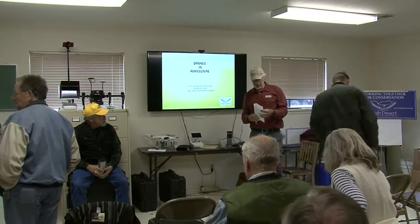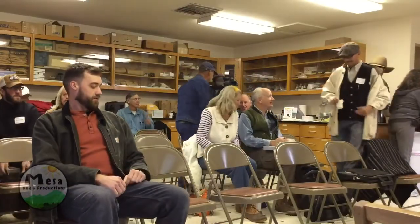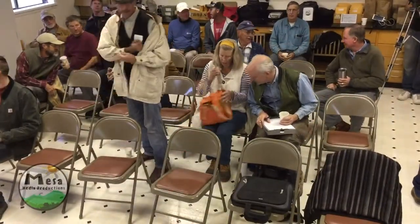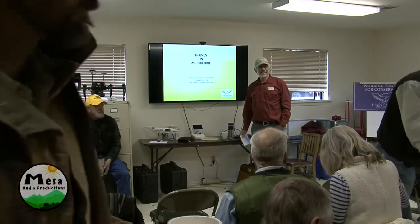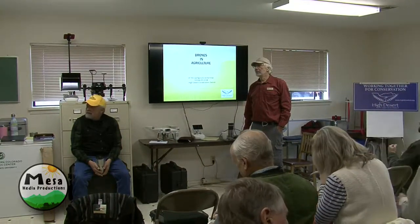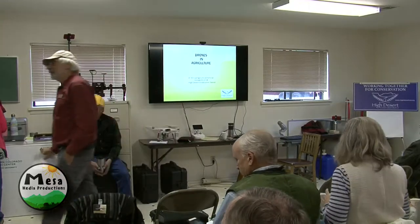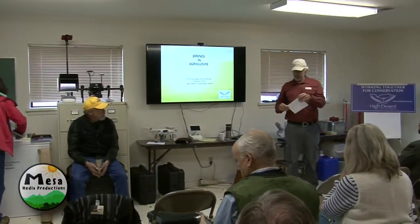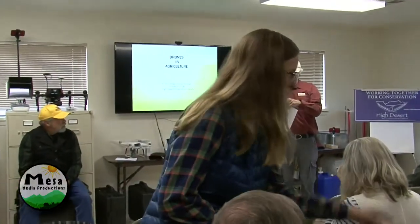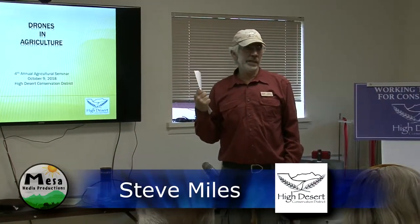Everybody can kind of file in and grab a seat. I want to welcome you all to our — I think this is our fourth annual Ag seminar from High Desert Conservation District. I'm Steve Miles, I'm on the board of directors with High Desert Conservation District.